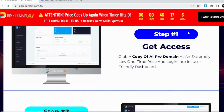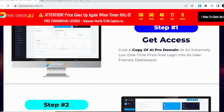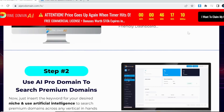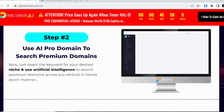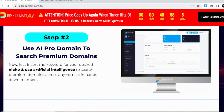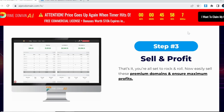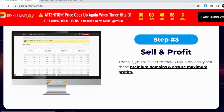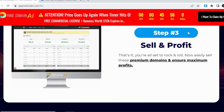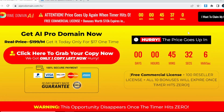Disrupting the digital marketing universe. Join the gang of over 5,000 plus profitable marketers who are experiencing the true power of this revolutionary domain selling technology. We're just three clicks away from creating your first profitable domain selling platform and driving more traffic, leads and sales like never before.